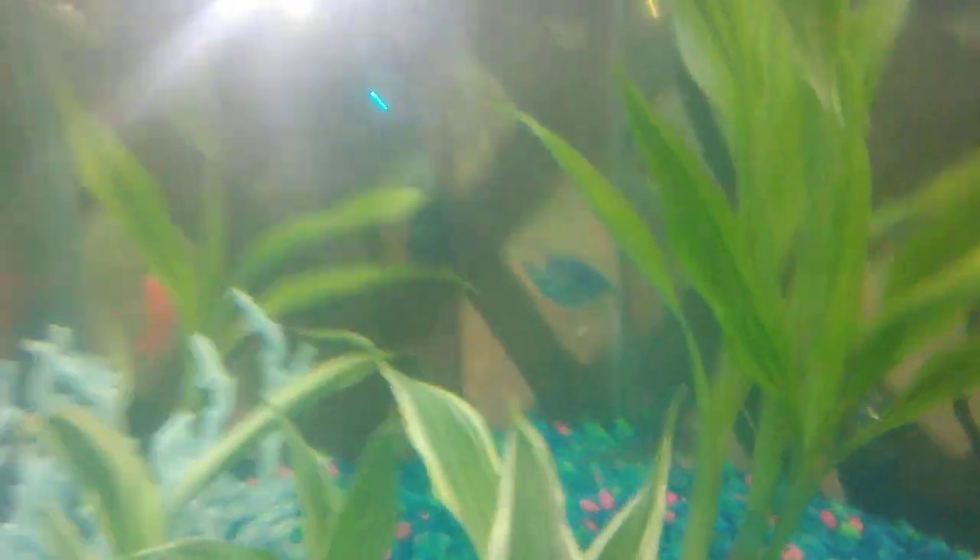That's a little cloudy. There's the catfish in the back — they're swimming.